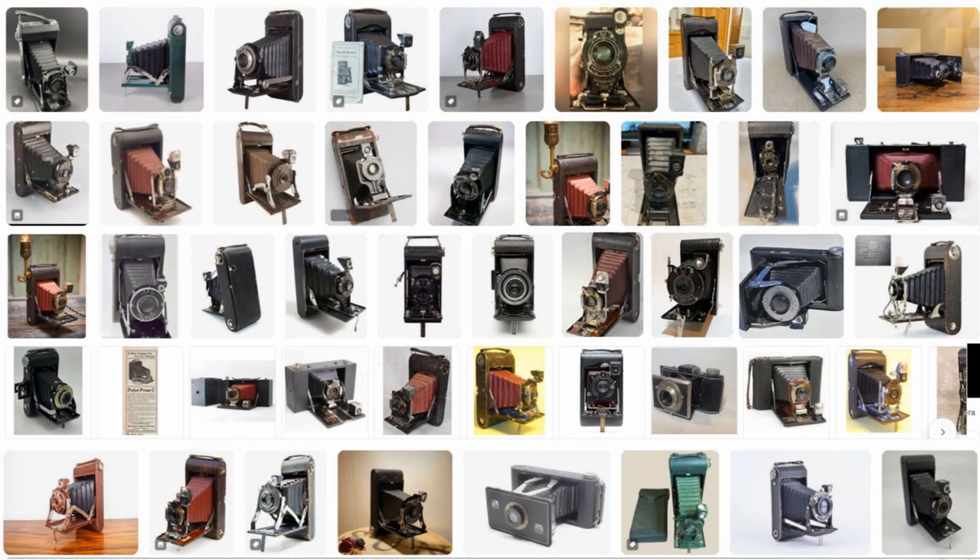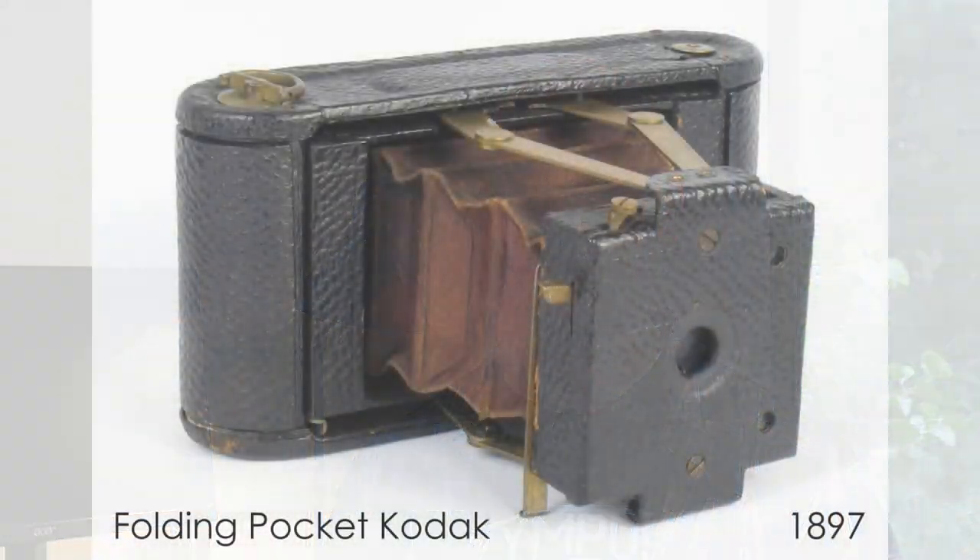Kodak had a long history of making folding cameras, particularly in the first half of the 20th century. They introduced their first folding camera in 1897 with the Folding Pocket Kodak and then built a whole variety of folding cameras for the next 60 years. But the era of the folding camera had to come to a close, and in the late 1940s Kodak introduced what would turn out to be its last folding camera: the Kodak Tourist series, first introduced in 1948.